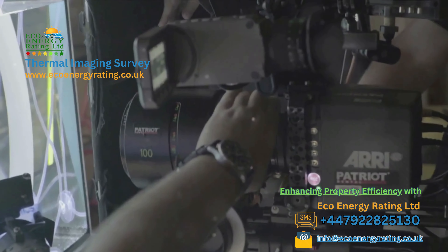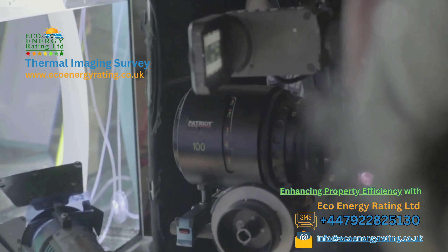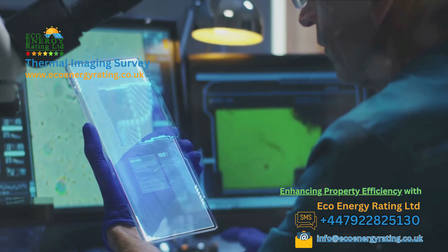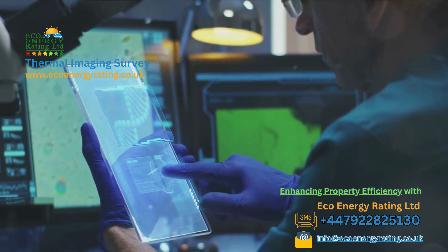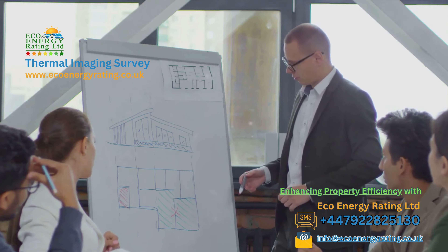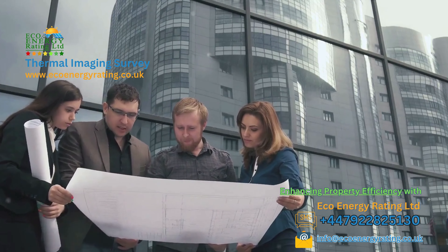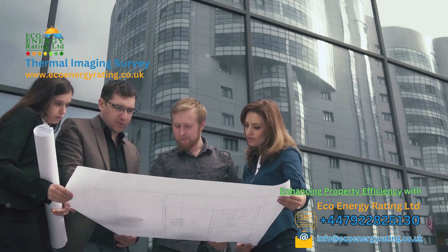Wondering what to expect during a thermal imaging survey? Let's walk through the process together. Every thermal imaging survey we conduct at Eco Energy Ratings Limited UK follows a meticulous process, ensuring that your property gets the attention it deserves. First off, we start with a consultation. This is where we get to know you and your property. We'll discuss your concerns and our certified thermographers will guide you through the process, explaining how thermal imaging can help address your specific issues.